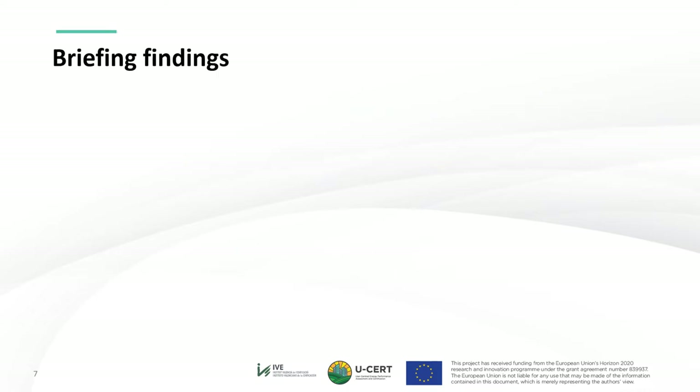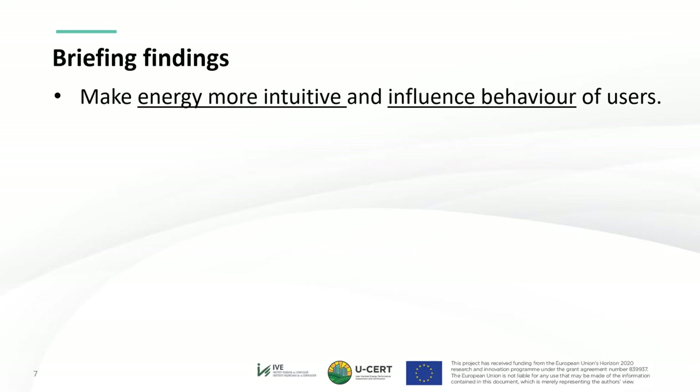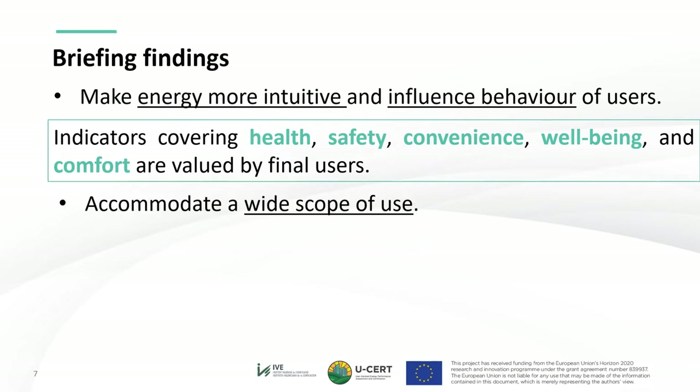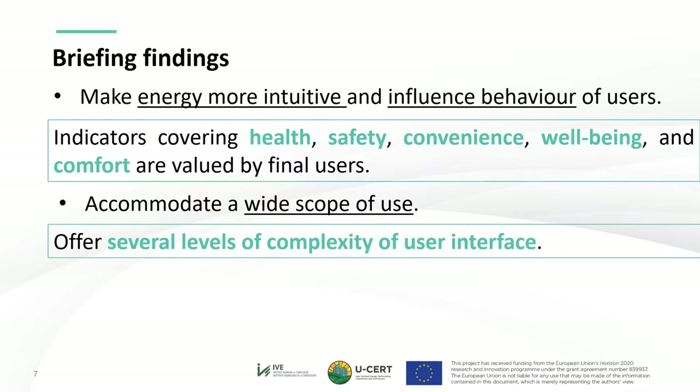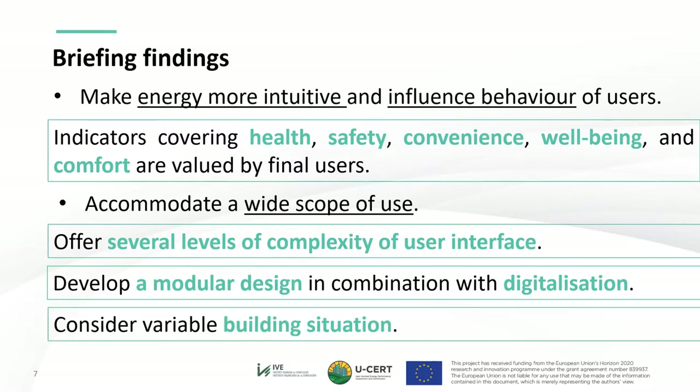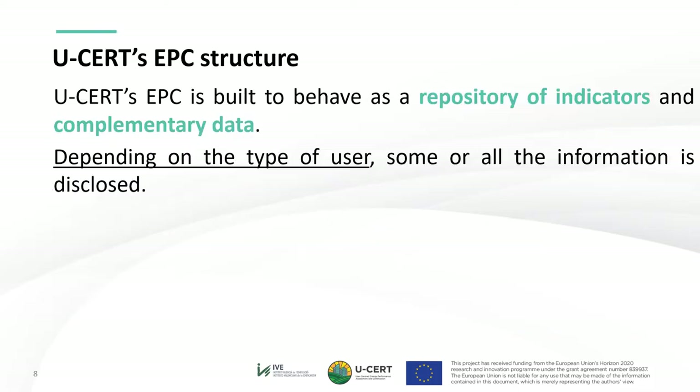The findings in relation to the selection of effective indicators in EPC design were to make energy more intuitive and influence behavior of users, which could be materialized through consideration of indicators covering health, safety, convenience, well-being and comfort, and also to accommodate a wide scope of use by offering several levels of complexity of user interface and developing a modular design in combination with digitalization. Considering variable building situations — newly constructed buildings, major renovation, and existing buildings — the USER EPC is built to behave as a repository of indicators and complementary data. Depending on the type of user, some or all the information is disclosed, providing increased flexibility and user-friendliness.